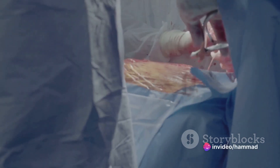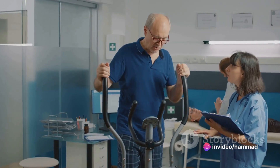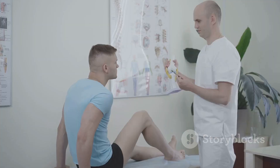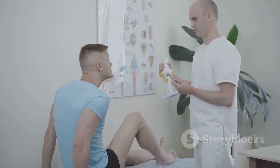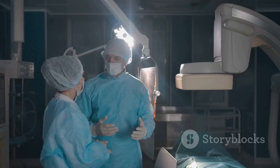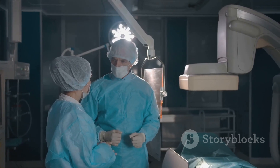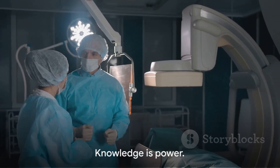Remember, every person's experience with knee replacement surgery is unique. While complications can occur, many people undergo this surgery and enjoy improved mobility and quality of life. It's essential to have an open conversation with your healthcare provider about the risks and benefits before making a decision. Understanding the procedure and potential complications can help you make an informed choice — knowledge is power after all.